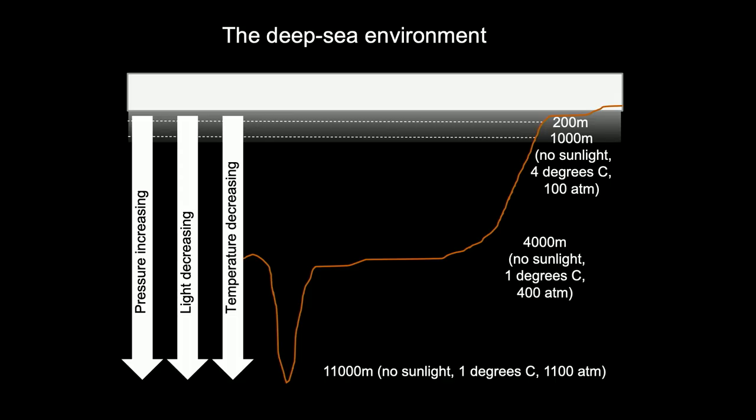Trawls and dredges are really useful because they return physical specimens you can look at, describe, and dissect to learn about the biology of animals from their physical form. We know quite a lot about the deep sea from dredges and trawls, and also from physical oceanographic measurements and depth soundings.